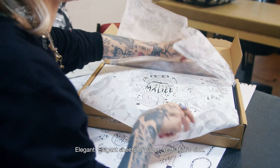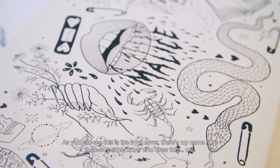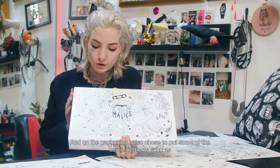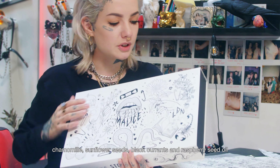Elegant, elegant sheets of paper. Yeah, that's thick. As you can see, this is the front cover. It's my name right there, so people know who drew this, me. And on the packaging I also chose to put some of the key ingredients such as chamomile, sunflower seeds, blackcurrant and raspberry seed oil.